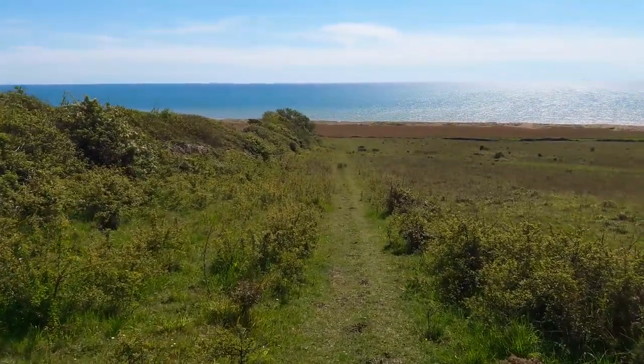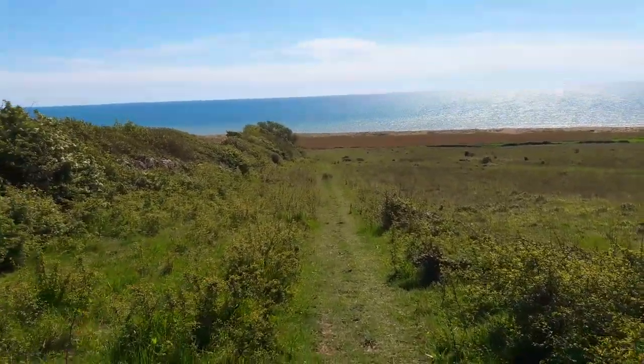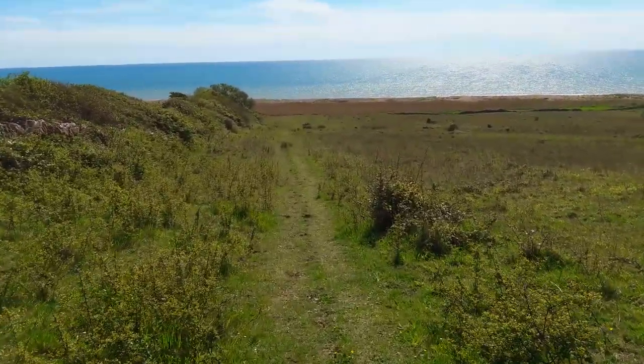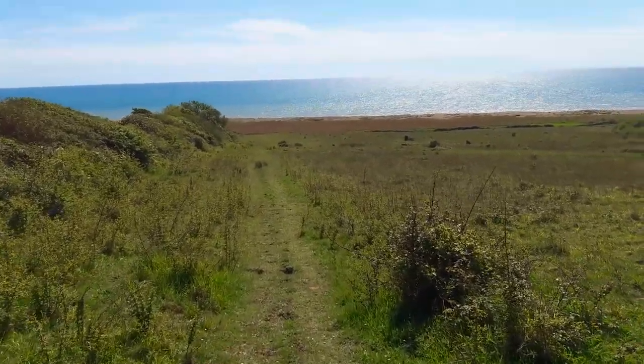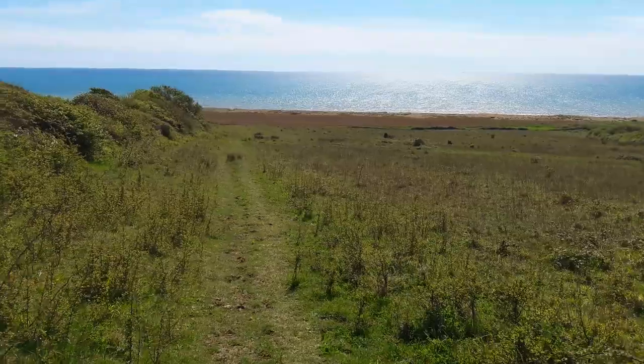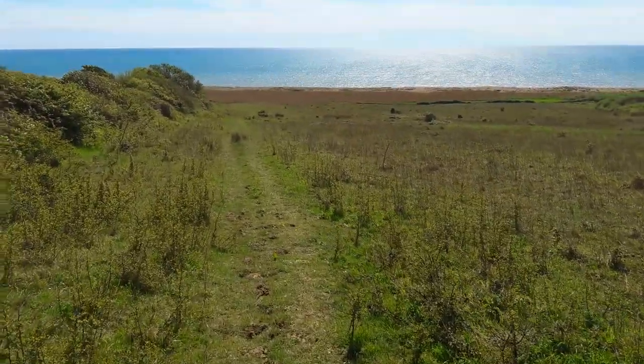Over that stile we turn left and head downhill directly towards the sea. Now this path was very soggy until just a couple of weeks ago - it's more reasonable now.